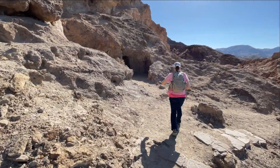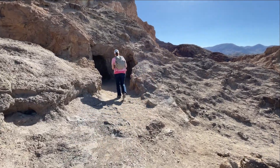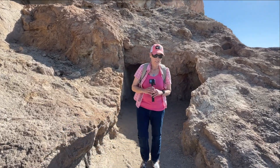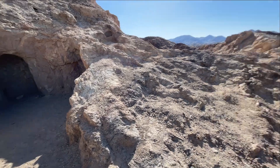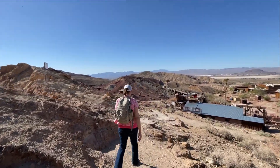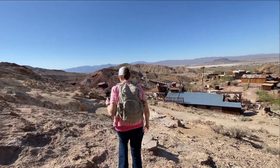I see a cave. They probably started a mine or something there. I'd say they were probably starting a new mine and then the price of silver fell — it's because the town was abandoned.